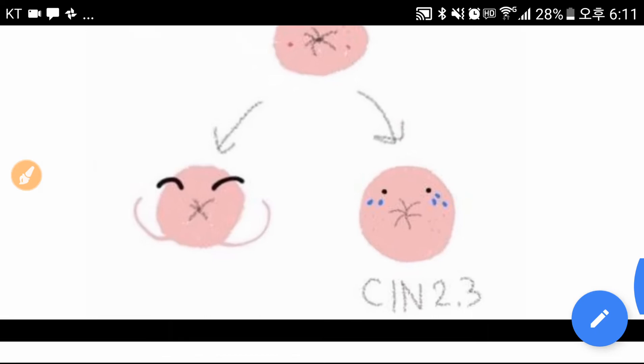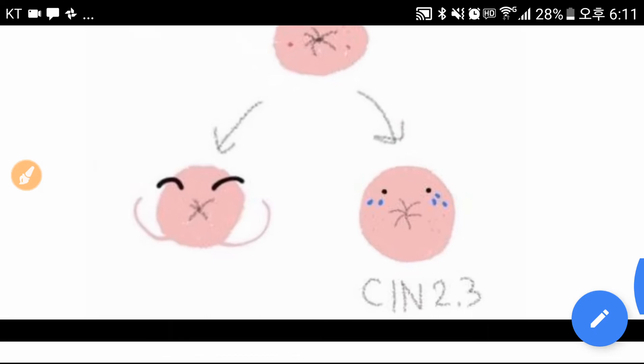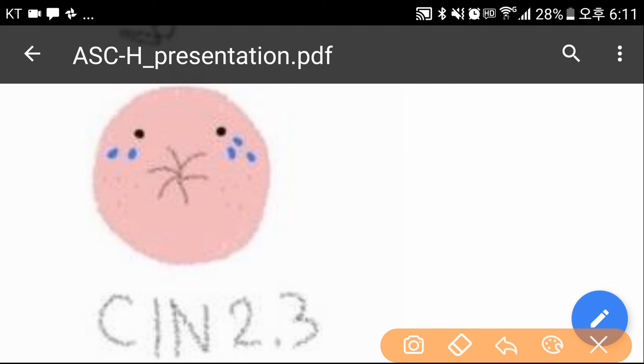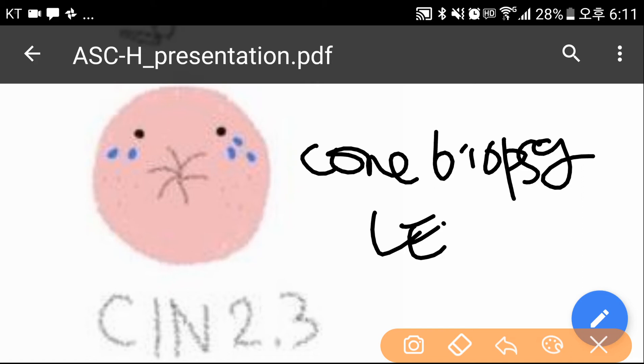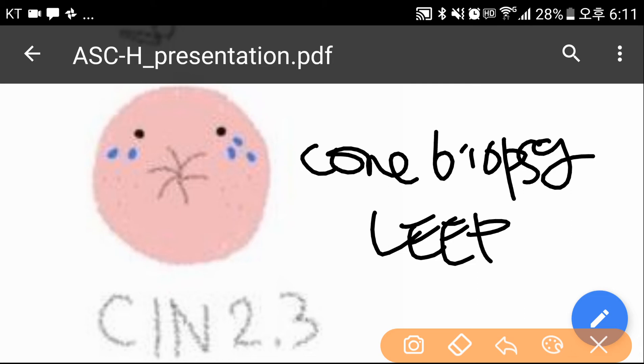Mostly, the histology result will be CIN 2 to 3, which needs treatment. The patient may be treated with either an excisional procedure, such as cone biopsy or LEEP, or by an ablative procedure, such as cryotherapy or CO2 laser.